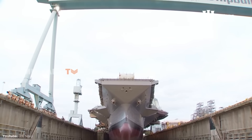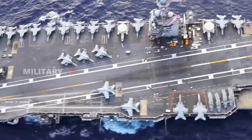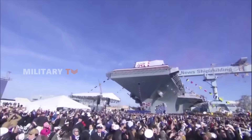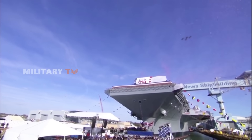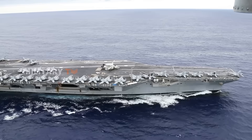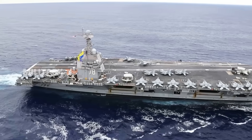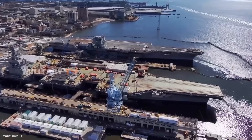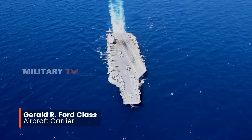One question frequently raised among military observers is which is the best aircraft carrier owned by the United States today? Each aircraft carrier carries its own stories and advantages, depending on its design, technology, and the missions it undertakes. However, as time goes on and technology rapidly advances, the title of best may shift. At the forefront of innovation today is the latest generation of the Gerald R. Ford class.